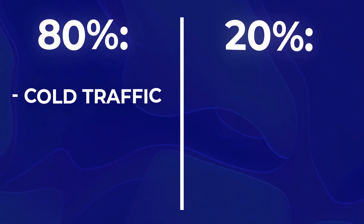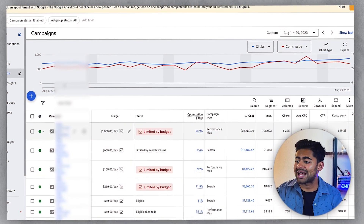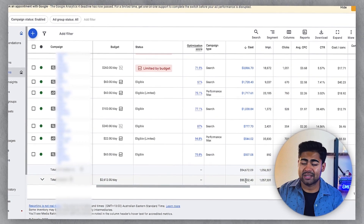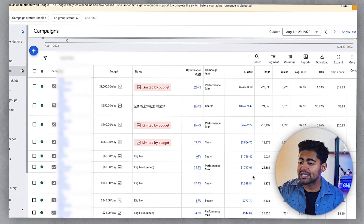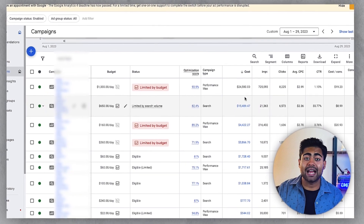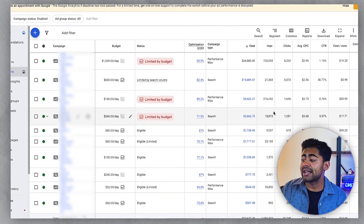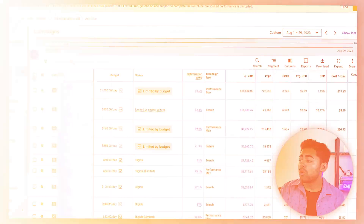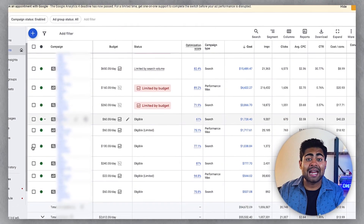80% of your campaigns should be cold traffic campaigns, while 20% should be only warm, retargeting, or potential experimental campaigns. To illustrate further, I'm going to go inside this ad account where this is exactly in play. If we rank it by cost and look at this month — August 1st to August 29th — we can see this account has spent roughly $55,000 so far. There are 10 different campaigns running here, and eight out of those 10 are cold traffic campaigns, while only two are campaigns like branded search or retargeting.